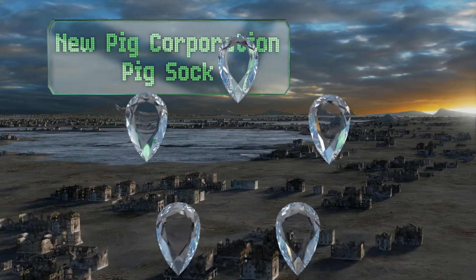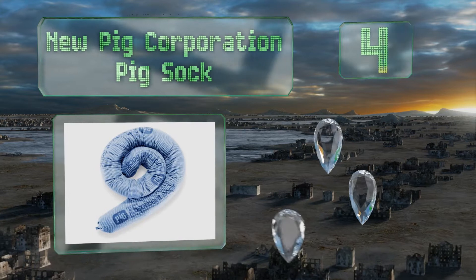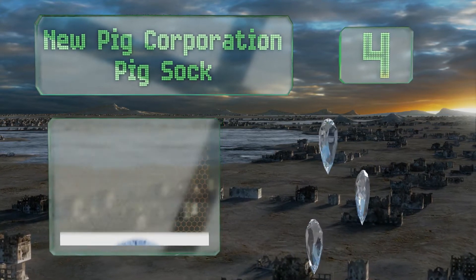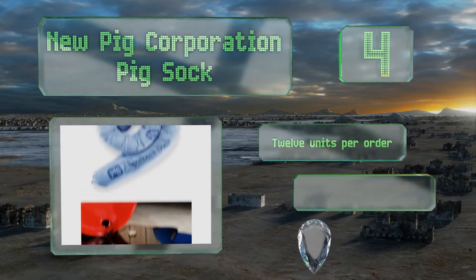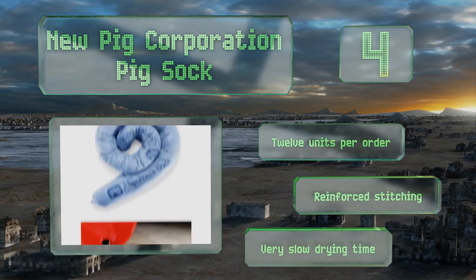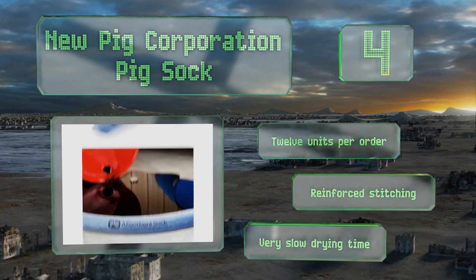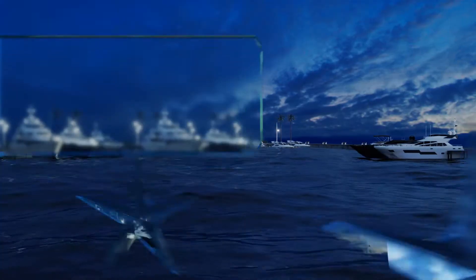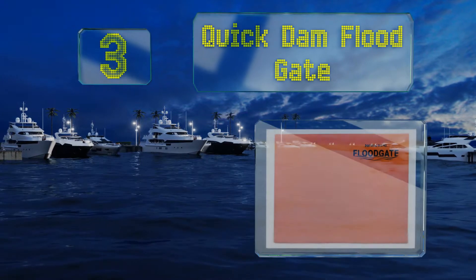At number four, the New Pig Corporation Pig Sock features an absorbent polypropylene skin and a fine-grade vermiculite filler that absorbs all sorts of liquids. It can be used as a flood barrier by a door or to prevent the spread of spilled oil, chemicals, fuel, and more. You get 12 units per order, all made with reinforced stitching. However, their drying time is very slow.